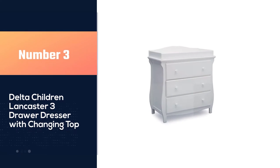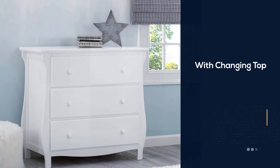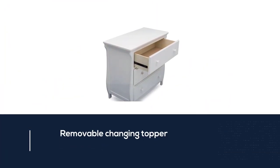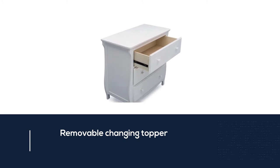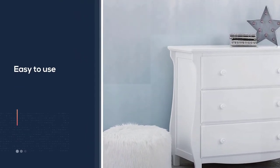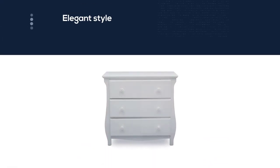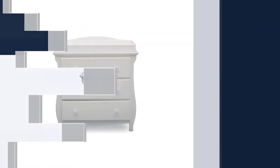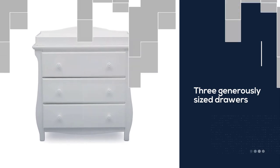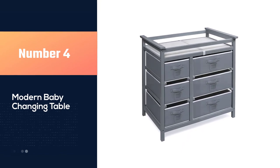Number three: Delta Children Lancaster Three Drawer Dresser with Changing Top. The removable changing topper makes it easy to use the dresser as a changing table, and when your child outgrows the need for a changer, simply remove the topper. A sleigh-style silhouette adds a playful touch, while three generously sized drawers provide ample storage for baby's essentials. When changing days are over, the topper removes to transition the dresser into any room. Durable wood construction ensures years of lasting use.